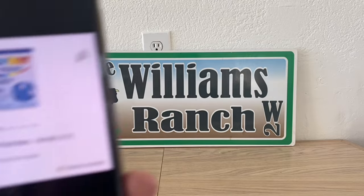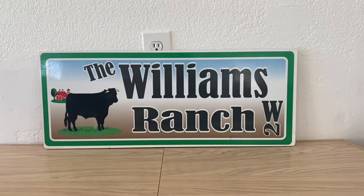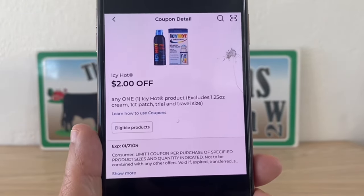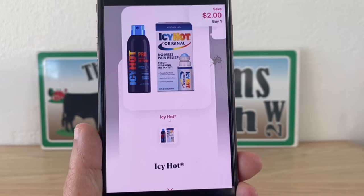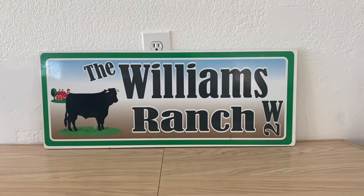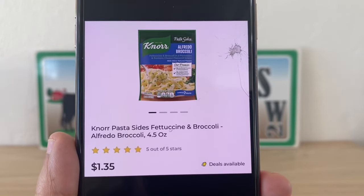We have the Icy Hot — these are seven dollars and fifteen cents. Grab one, utilize the two dollar digital coupon at Dollar General, pay five fifteen out of pocket, then submit to Shopmium for two dollars back, making this a final price of three dollars and fifteen cents.